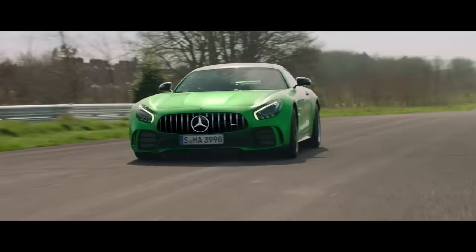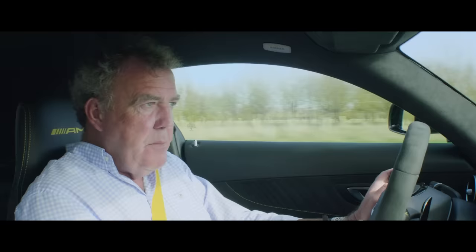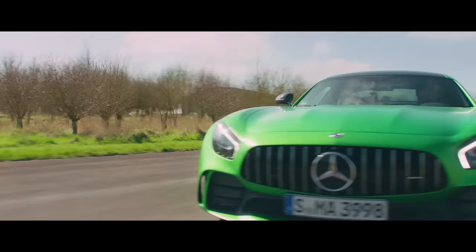So they've fitted this with all sorts of sensible stuff. It's got a flap, for example, which lowers itself from the bottom of the car when you're going quickly to reduce the air pressure down there. And that literally sucks the car into the tarmac, giving you more grip.